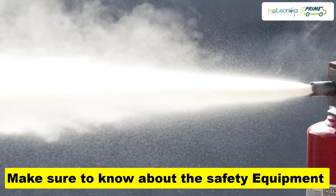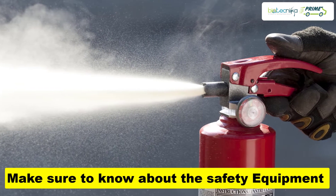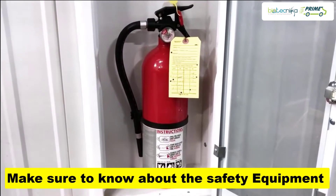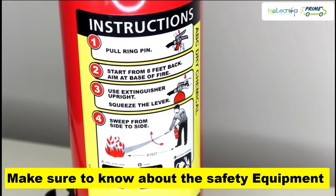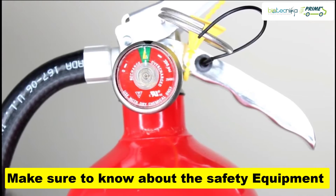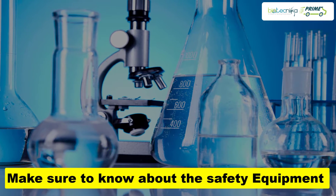Tip 2: Make sure to know about the safety equipment. Always keep in mind where the safety gears and other emergency safety equipment are kept. Make a habit of checking those safety items from time to time in order to ensure their proper working. Make a well-designed budget for these requirements and also buy quality chemicals and laboratory products.